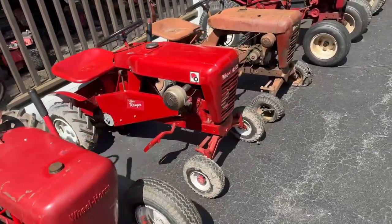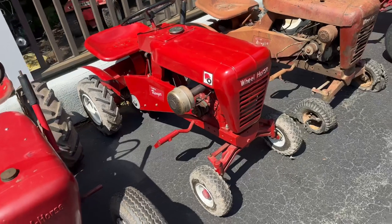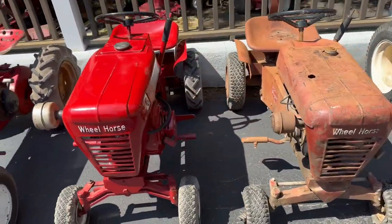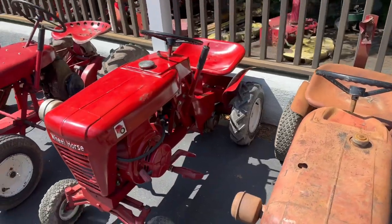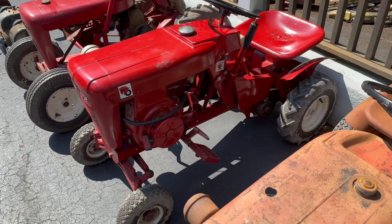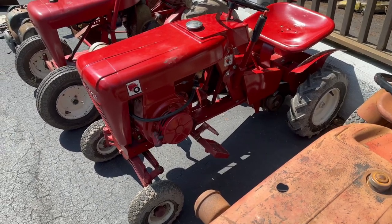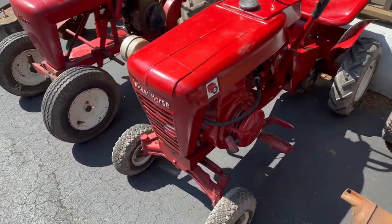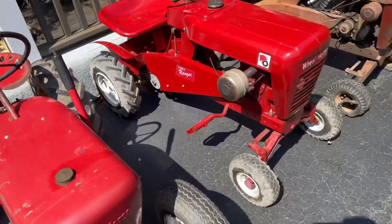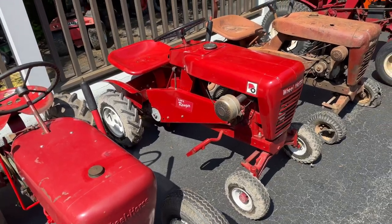Right next to it is my favorite purchase from the show. This is a 1962-1963 Lawn Ranger. The reason I don't know the exact year is it's kind of a hodgepodge of parts, but again that's going to get its own separate video completely going through it. It's got a couple of really cool surprises and I don't think you guys are going to want to miss that video. All I'll say is it's not a stock Lawn Ranger.